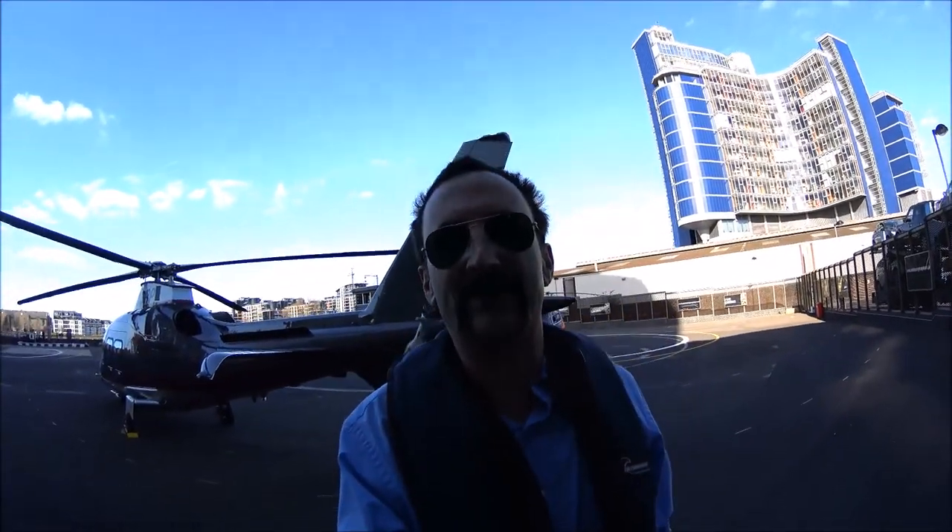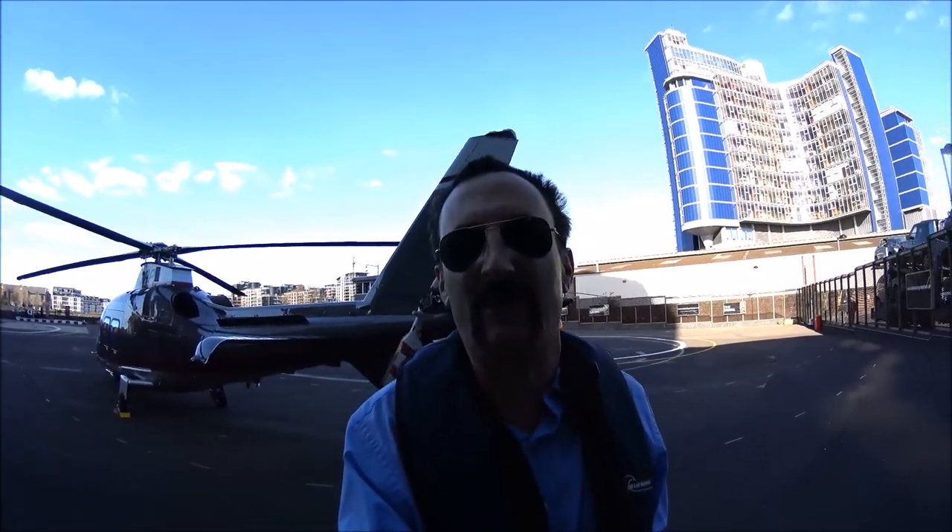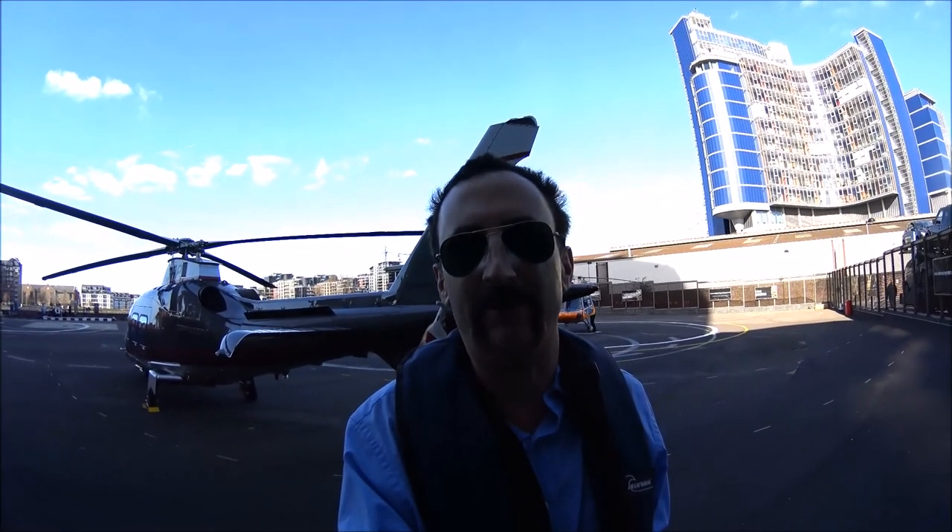Again, it's Luxury Fred here at the London Helicopter, flying above London.